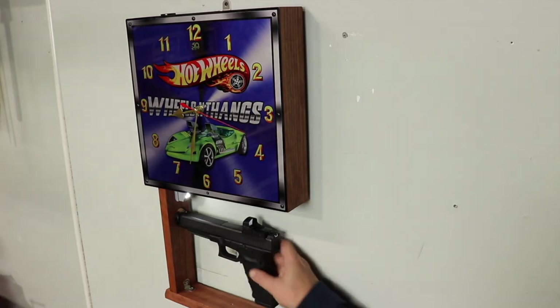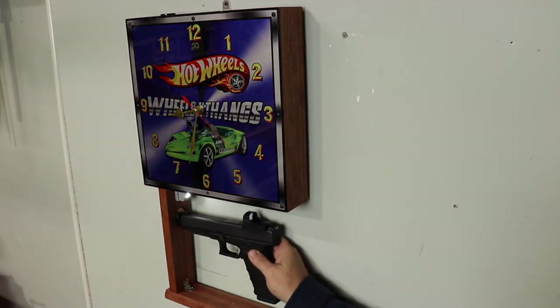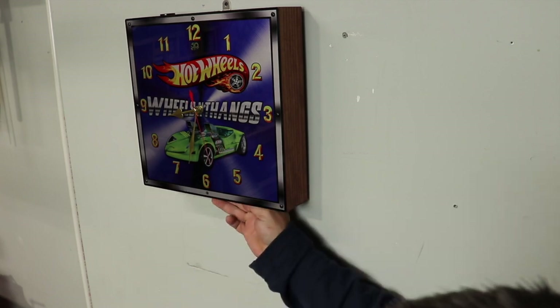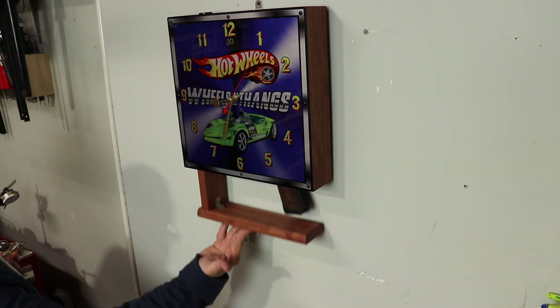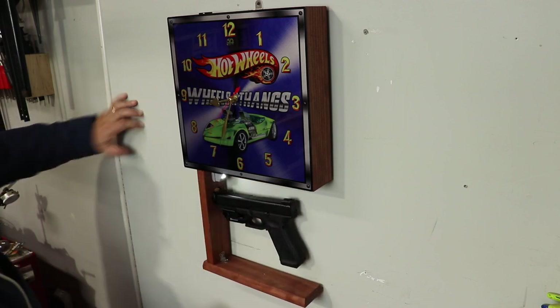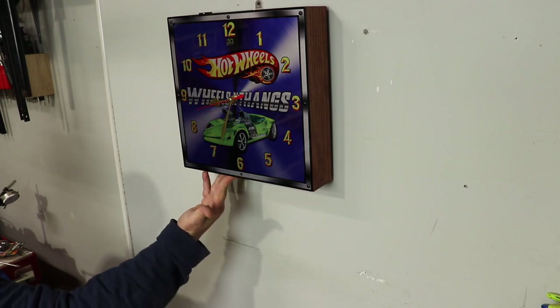Now we're going to put the standard size post in. Here we are concealing a Glock G41 with a red dot sight — it's a very large gun and it conceals very easily. Next, your standard 1911 also conceals very easily. Then we have a Glock Gen 5 17 — full size gun with a light — conceals very easily.